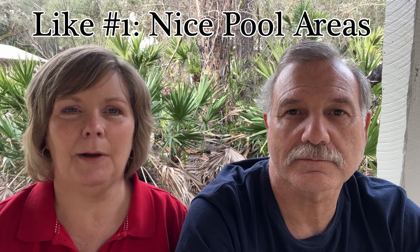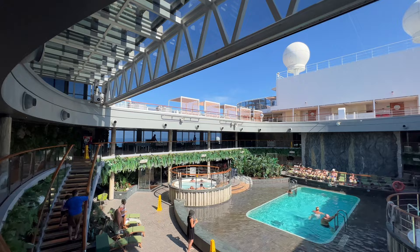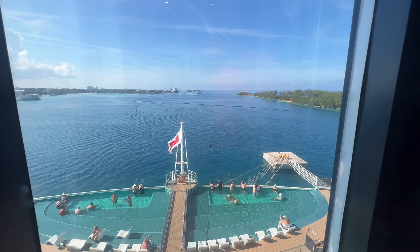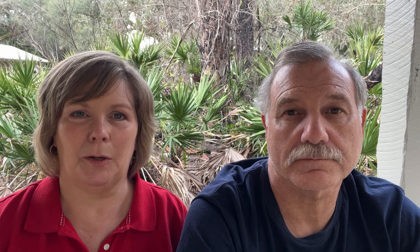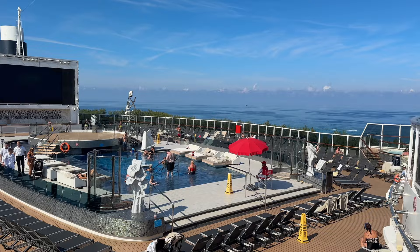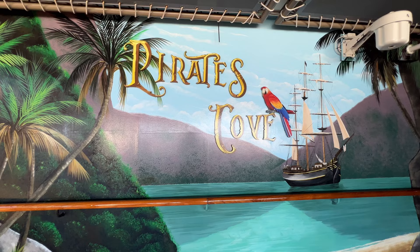Our first like on the MSC Seashore was the amount of pool areas. They had some really nice pools. Our favorite was the jungle pool, which has a removable top — so on rainy days they can put it up and you can still swim, and it's jungle themed. They also had an infinity pool lower on deck eight off the aft of the ship, and then the Long Island pool, which is kind of the main pool. There was even one up in the Yacht Club area that we didn't get to see.